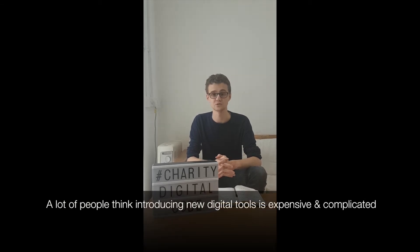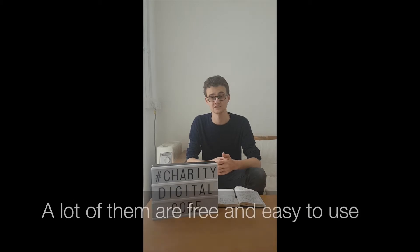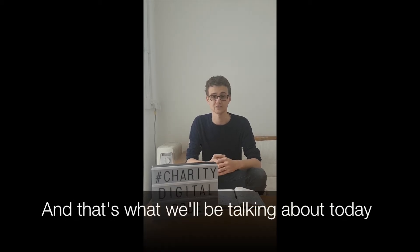A lot of people think introducing new digital tools is expensive and complicated, and while that is the case with some of the more complex services, a lot of them are free and easy to use, and that's what we'll be talking about today.